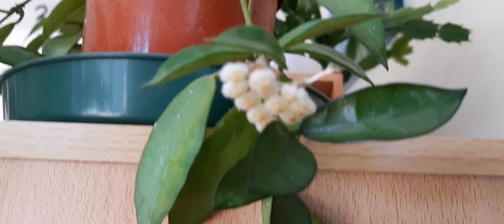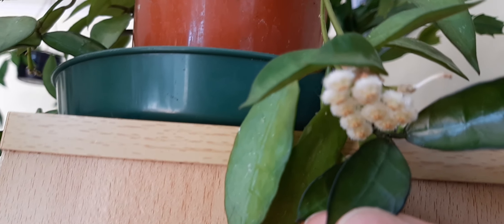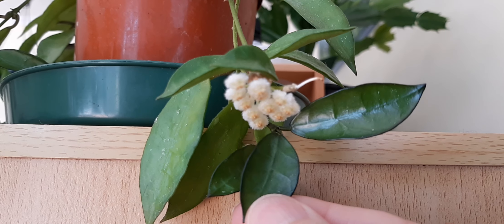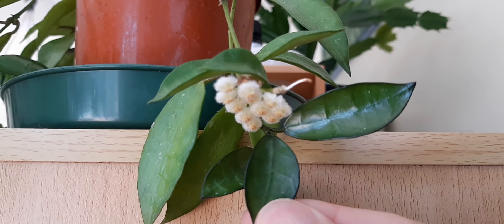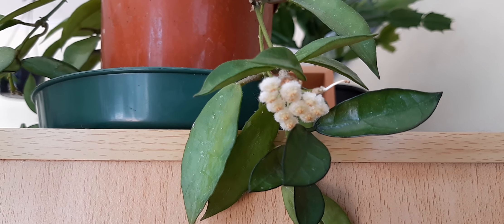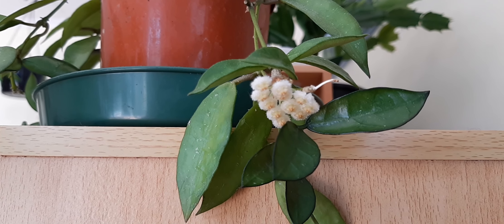I don't think it'll really focus — it keeps wobbling. Aren't they tiny? Just so delicate.